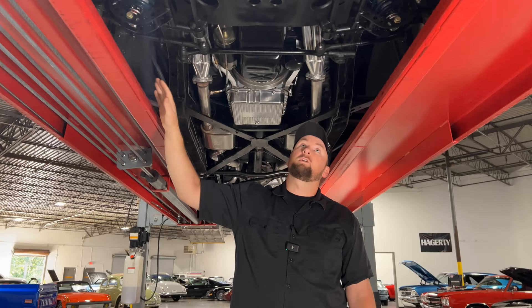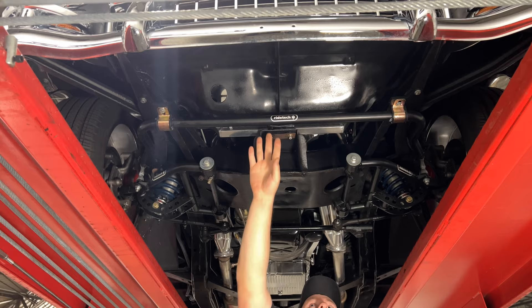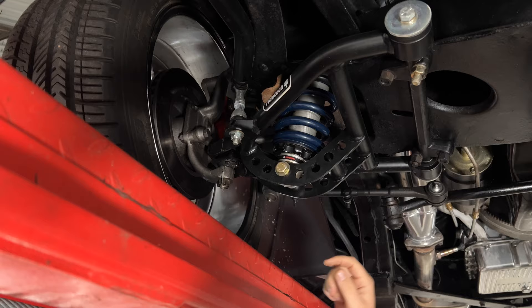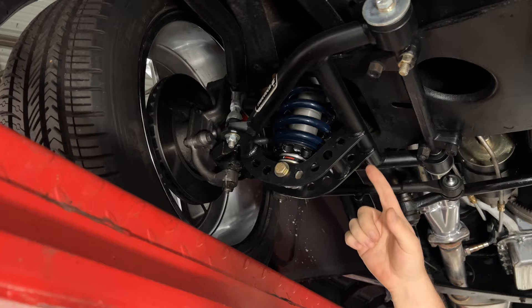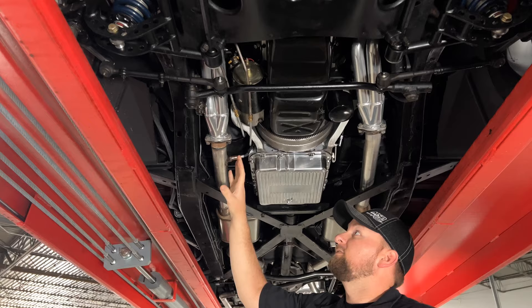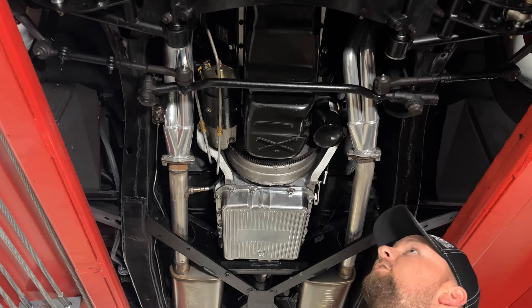We're under the beautiful 1955 Bel Air. Starting up front, you've got a really beefy RideTech sway bar, and the cross member is all nice and clean. You can see a really nice tubular lower control arm and upper control arm, and you also have the RideTech Fox coilovers that give you that excellent smooth ride. There are extra adjustments to dial in the right angle if you want, but all this was done professionally so everything is set and ready to go. Moving back, you have a nice set of ceramic coated mid-length headers. The oil pan and everything under here is clean and dry.